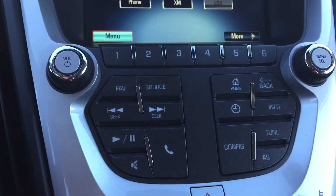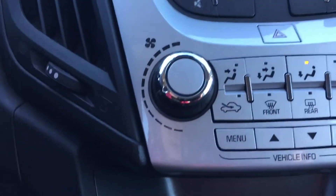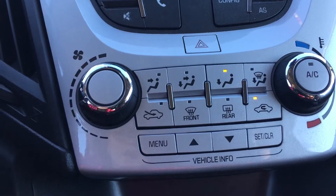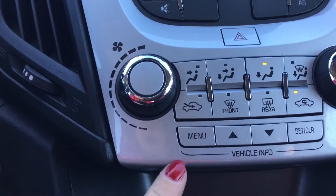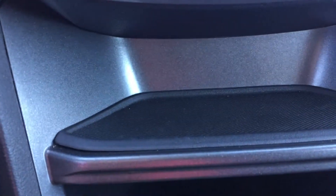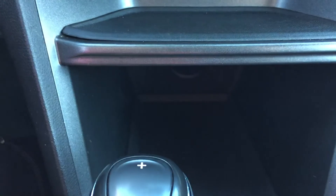You can also control that with voice recognition as well. Just below those manual controls for your media center are the controls for your climate. And these were the buttons I was using to navigate through our information center. We've got some storage compartments located just below there.